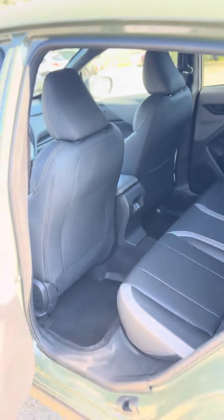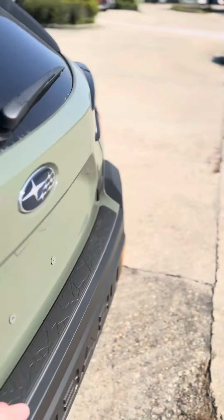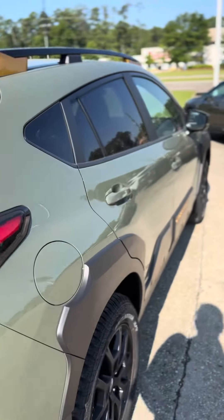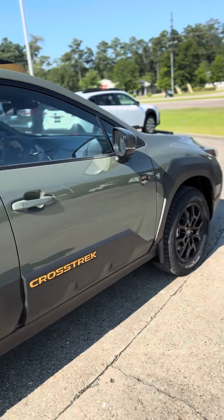EyeSight also handles obstacle detection and adaptive cruise — all that fun stuff. Here's a look at the rear. If you have any questions, just let me know and I'll be more than happy to help.